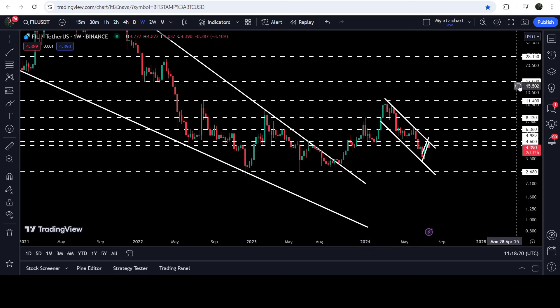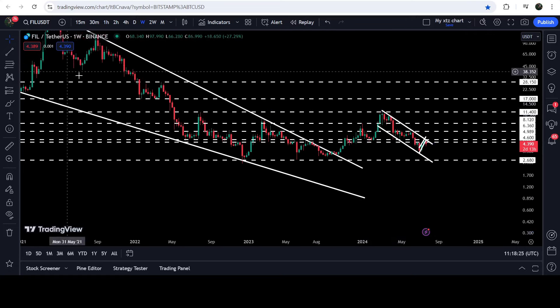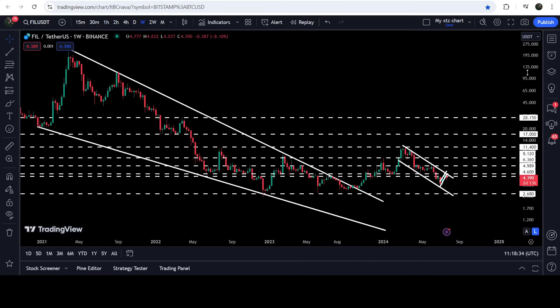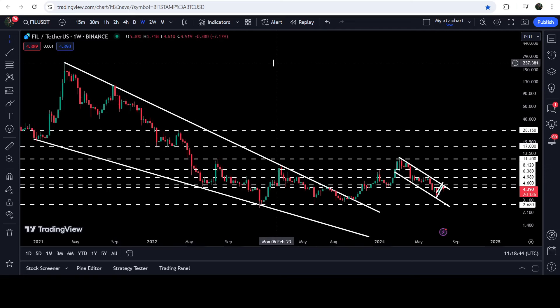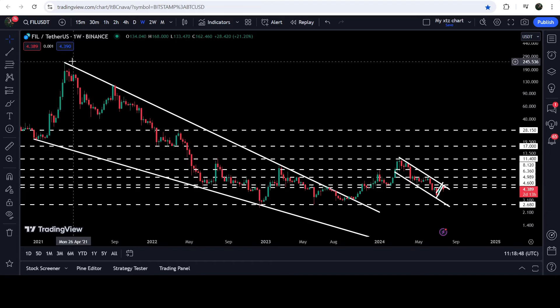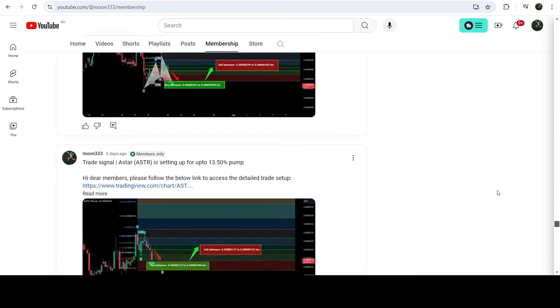Even after breaking out this channel, in order to continue this rally we will still need to break out this resistance at eleven-forty, because on the weekly time frame chart the price was rejected by this resistance when we broke out the big falling wedge pattern. On the seven-day time frame chart you can see that we have already broken out this big falling wedge pattern, and there is still a very big move due. The technical target for the breakout from this falling wedge can be here at the top of the wedge, somewhere between two hundred fifty to three hundred dollars.